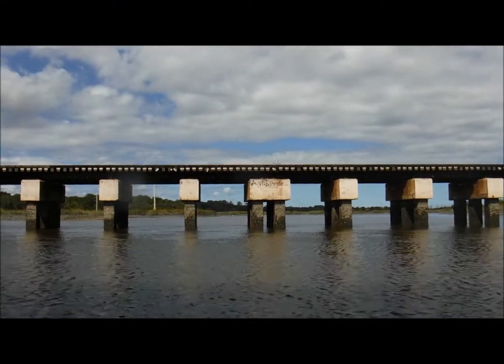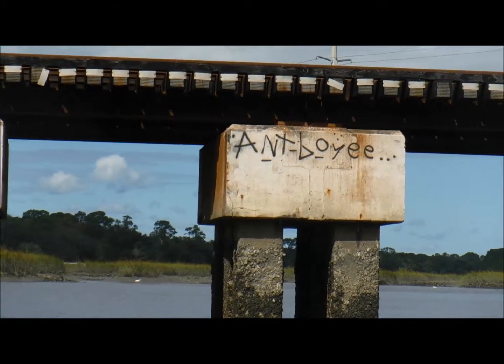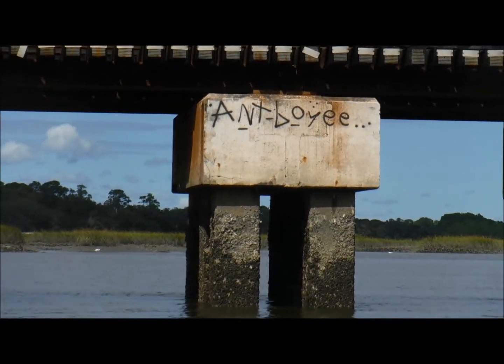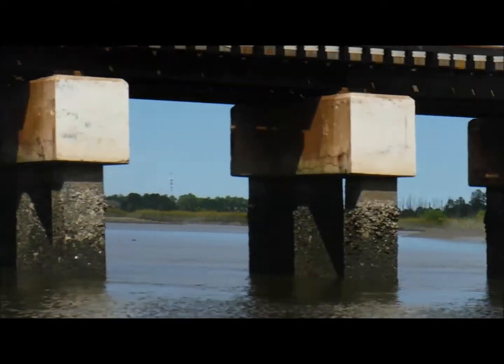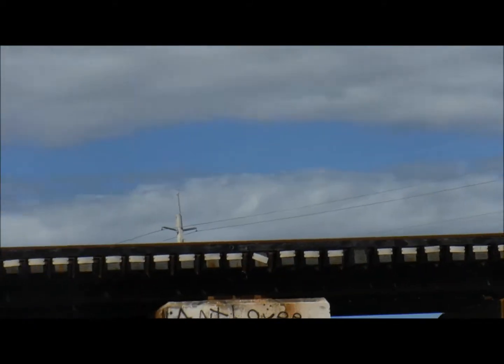Graffiti always confuses me because I'm not sure who Antboy is, but they went below the railroad tracks to draw that. Must have done it at high tide when you could reach it — must have had a flatboat or something. Interesting. Oh well, keep paddling.